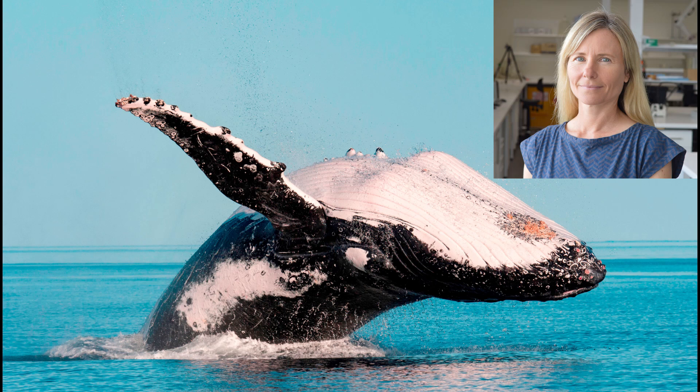Now we all know humpback whales move up and down the WA coastline. Researchers have been watching and recording them for decades. But now scientists have crunched the data from 13 years worth of aerial and shipboard surveys to work out how spread out those whales are on their travels.